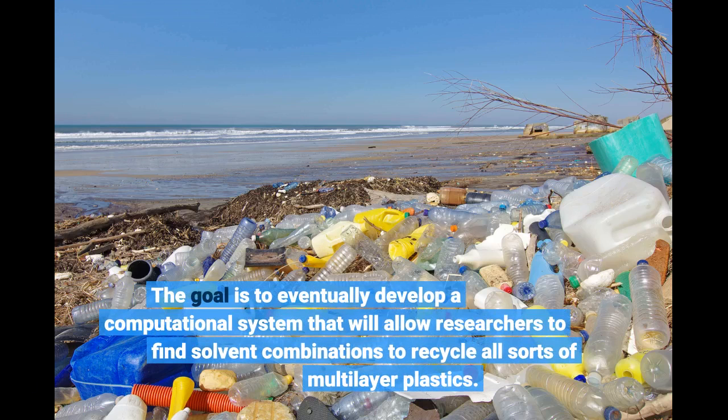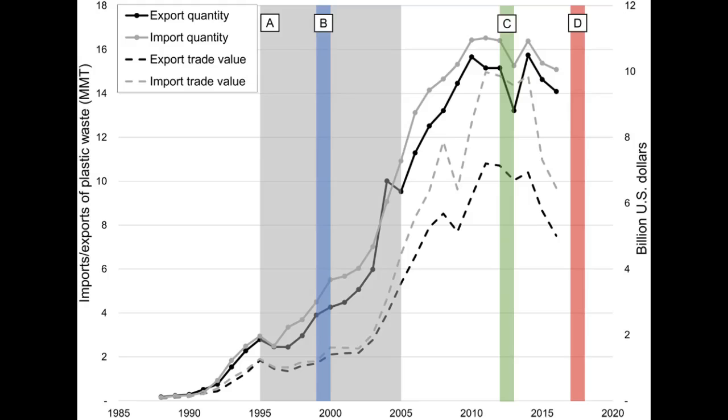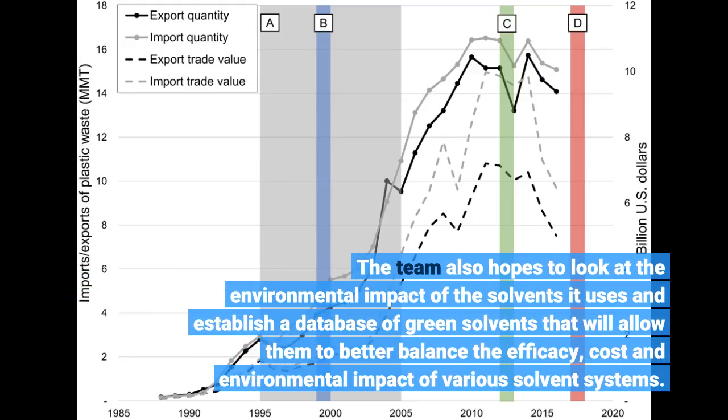The goal is to eventually develop a computational system that will allow researchers to find solvent combinations to recycle all sorts of multilayer plastics. The team also hopes to examine the environmental impact of the solvents it uses and establish a database of green solvents that will allow them to better balance the efficacy, cost, and environmental impact of various solvent systems.